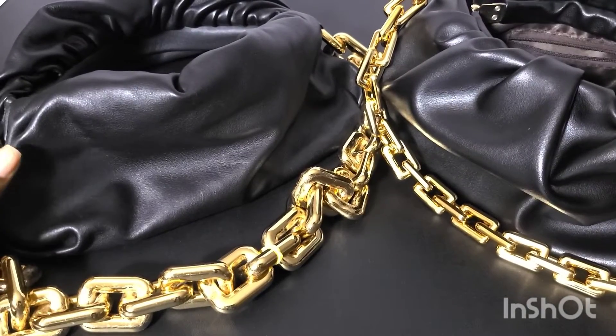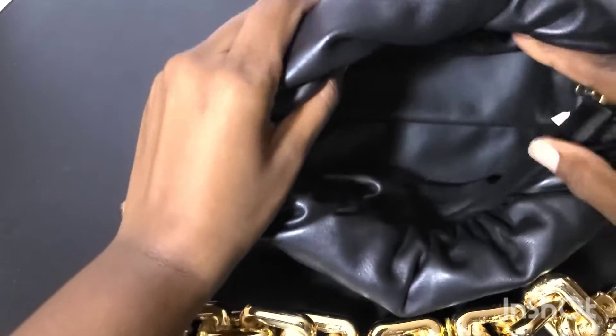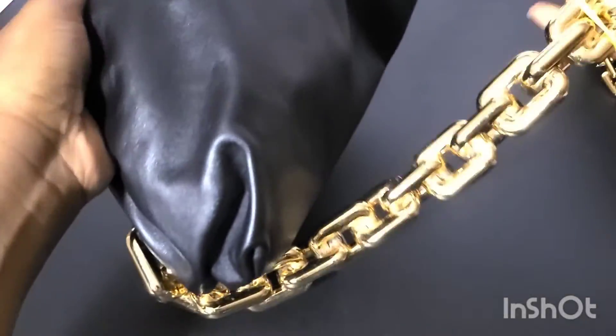We'll call this one A. Let's take a look at A. This is the inside of A. This is the chain.